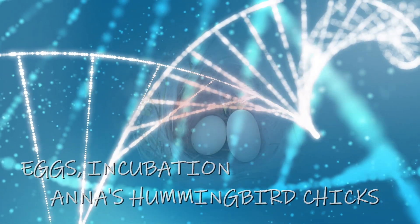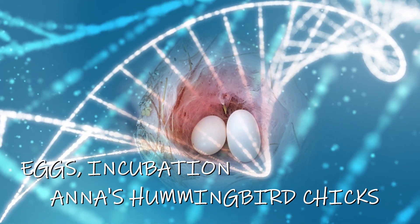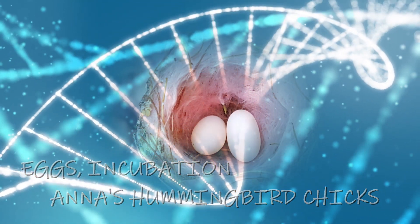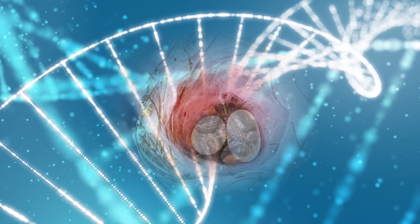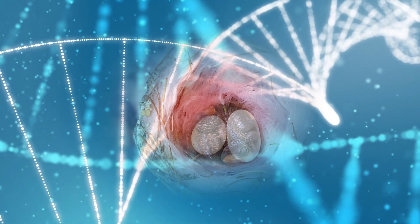Eggs are laid 24 to 30 hours after breeding, and incubation takes 12 to 20 days. As the hummingbird's DNA builds new lives, the female must regularly leave her eggs exposed due to her constant need to feed.